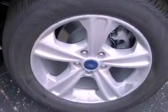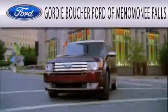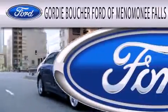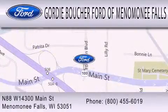Contact us today to schedule your opportunity to see this automobile in person. Gordie Boucher Ford of Menomonee Falls is dedicated to doing everything possible to ensure that the experience you have selecting your next vehicle is as pleasant as possible. We are located at North 88 West, 14300 Main Street in Menomonee Falls.